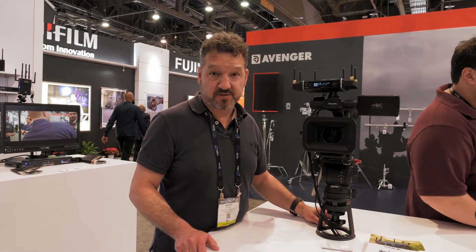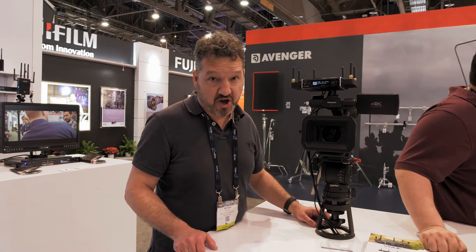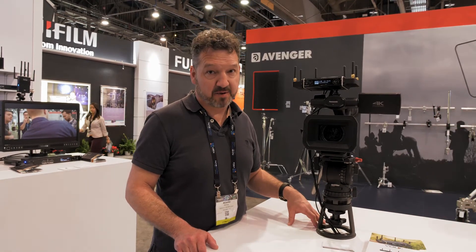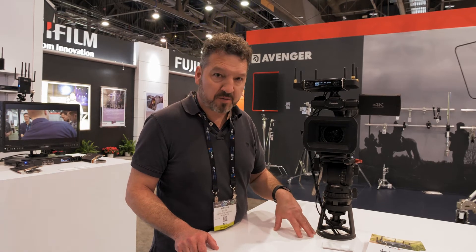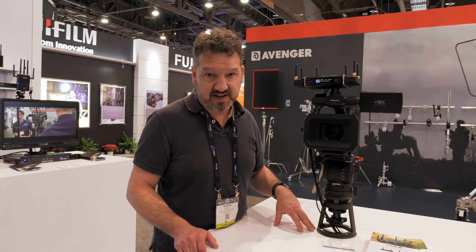Also released here at NAB 2018 is the VideoGo. The VideoGo is a new product which has both HDMI and SDI inputs, but probably most remarkable for the price point is it's got H.265 or HEVC encoding as well as H.264.